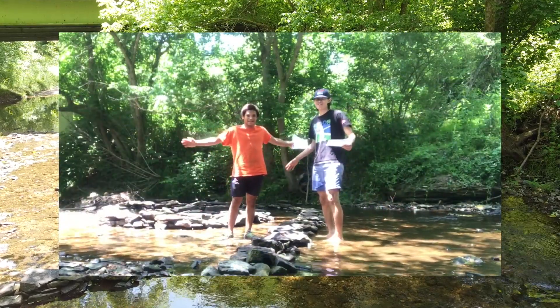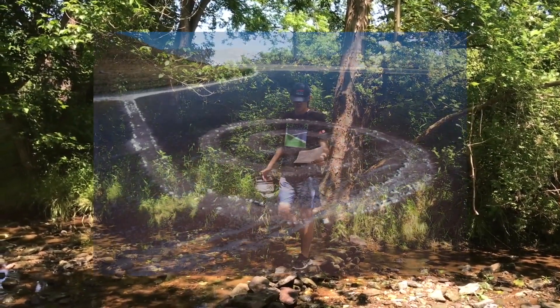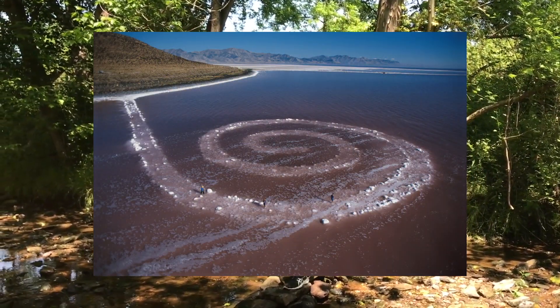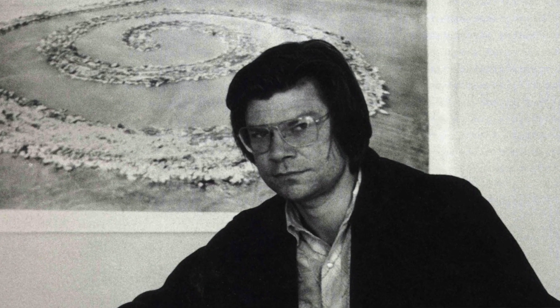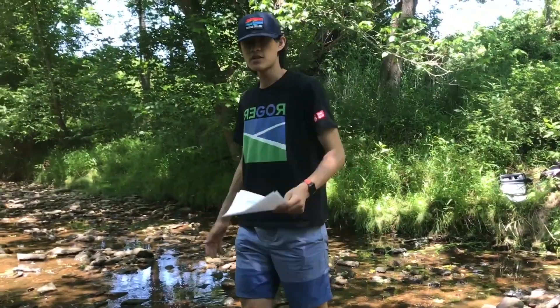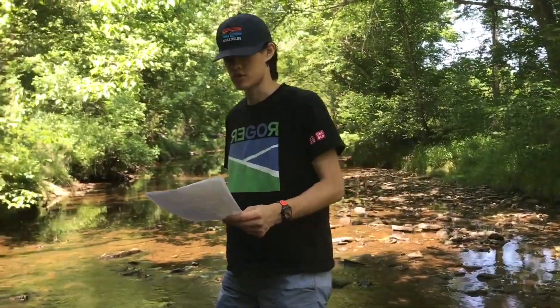This is Spiral Jetty. The Spiral Jetty is an iconic work of land art located in the Great Salt Lake. Created by Robert Smithson in 1970, it's a mesmerizing sculptural art made from rocks, earth, and salt crystals.